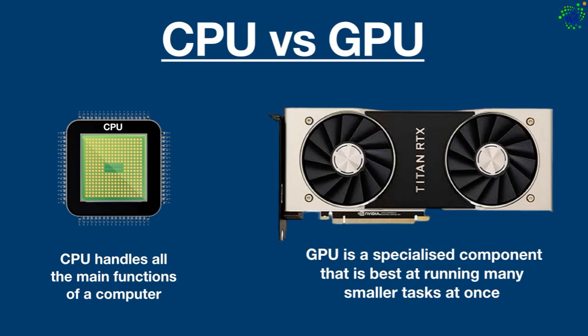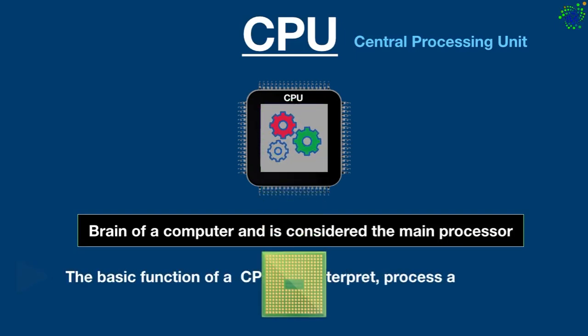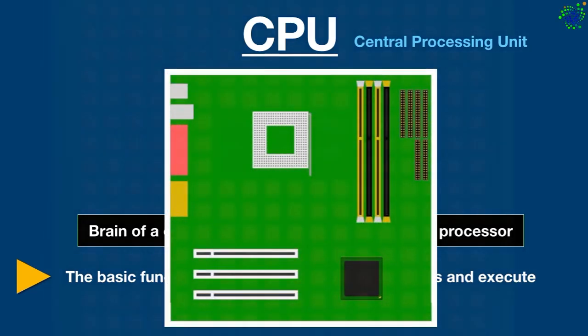Let's look at the CPU first. The CPU is often described as the brain of a computer and is considered the main processor. Its basic function is to interpret, process, and execute instructions and commands that it receives from the operating system and other computer components. Basically, the CPU is a silicon chip attached to a socket on the motherboard.